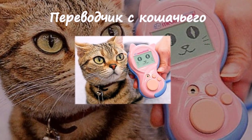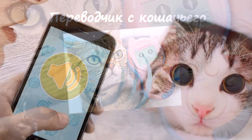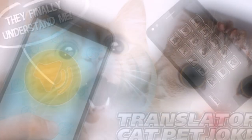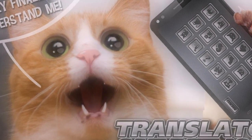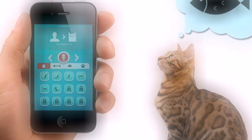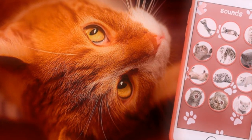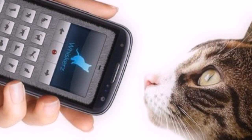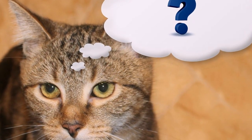Переводчик с кошачьего. Это устройство придумали японцы. Давно хотели поговорить со своим питомцем? Тогда этот гаджет точно вам пригодится. Он анализирует мяуканье и выводит на экран предполагаемые мысли и эмоции животного. Многие разработчики приложений взяли пример с уникальной разработки японцев и выпустили бесплатные приложения на этот манер. Не поленитесь и попробуйте посмотреть, о чём ваша кошка думает на самом деле.